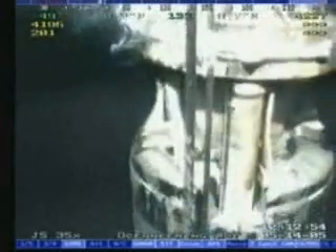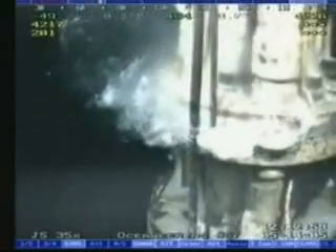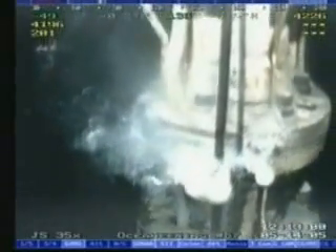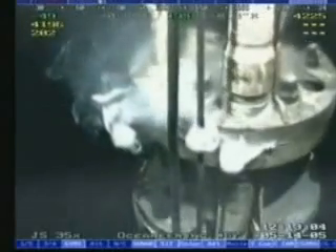Two and a half barrels of pressure-activated sealant were blended and displaced to the leak site with seawater. Once the sealant was in position, the choke valve was closed and the sealant was squeezed into the leaking connection.